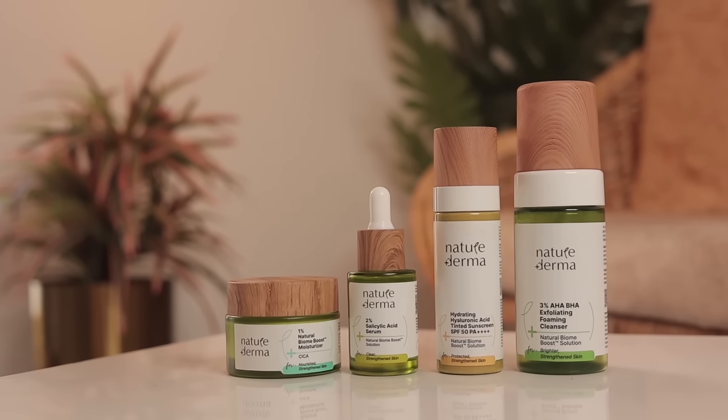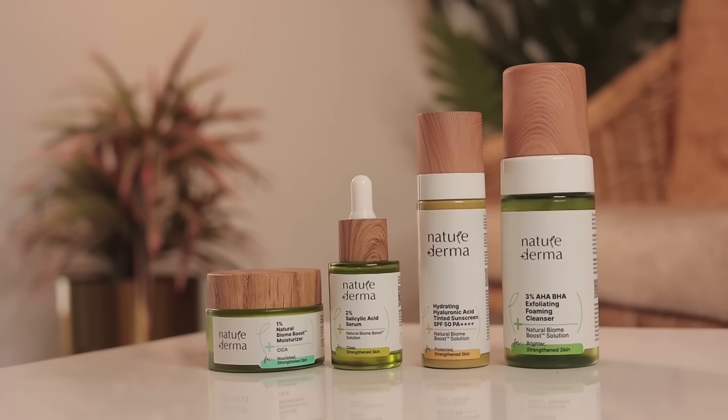This whole range has four products: it's a face wash, serum, moisturizer, and a sunblock. Let's start with the face wash first.